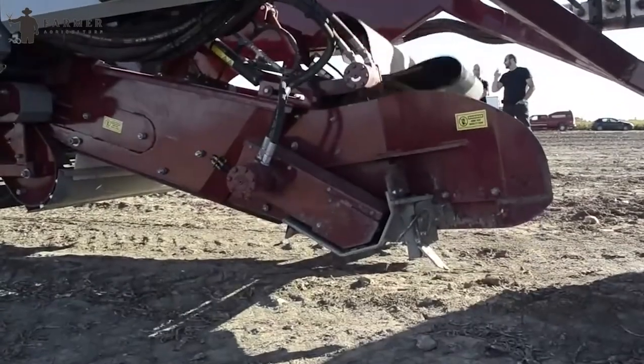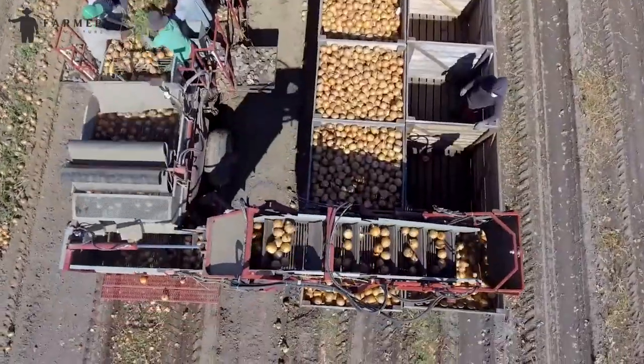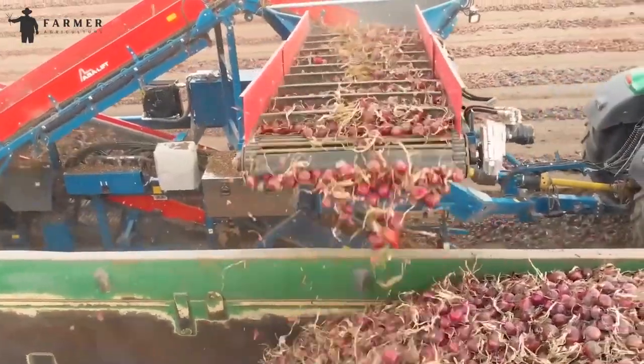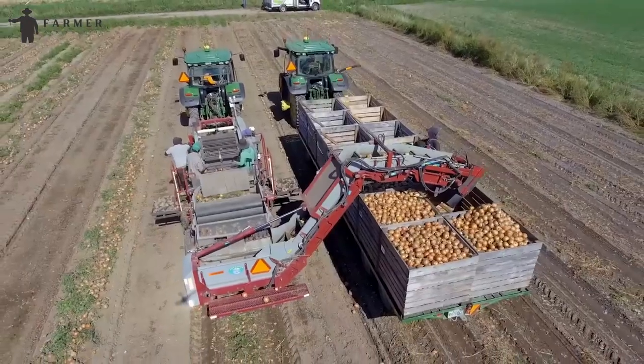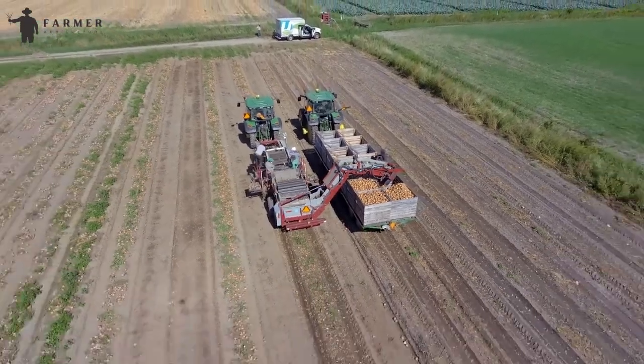The harvester also offers optional brushes under the topper table. These brushes, with a back-and-forth movement, help keep the topper table rollers clean, reducing the risk of staining or bruising the onions. The inclusion of a sorting table proves valuable in eliminating rocks or debris before reaching the topper table, emphasizing the machine's commitment to minimizing bruising and ensuring the quality of harvested onions.